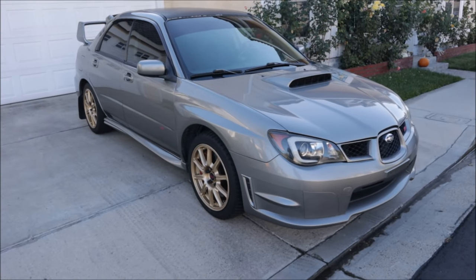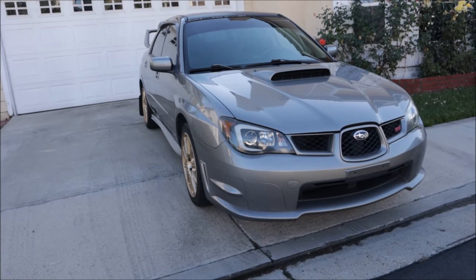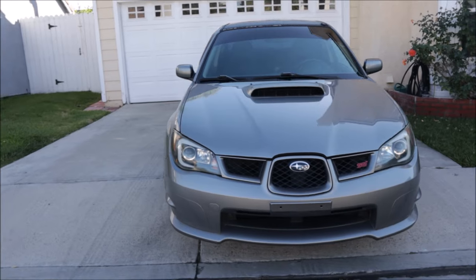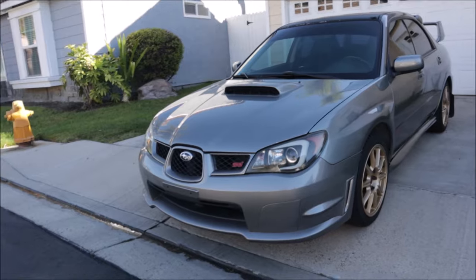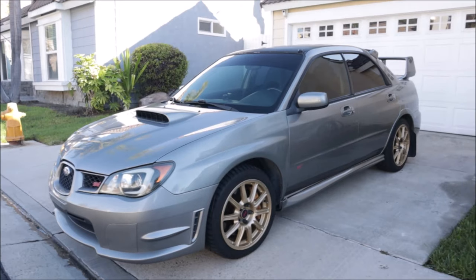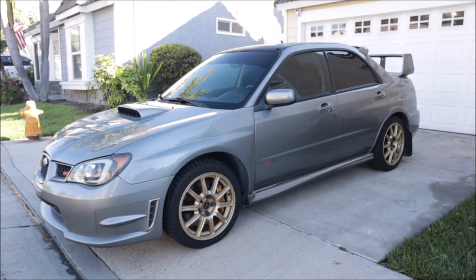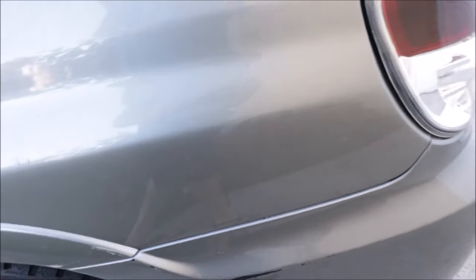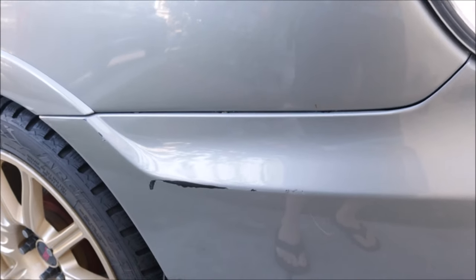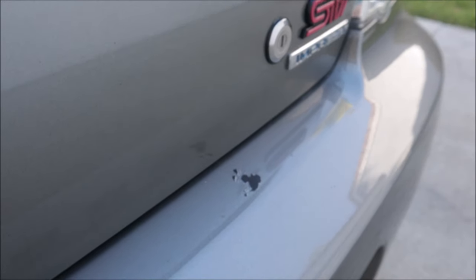Hey there Subaru enthusiasts and automotive aficionados. Today we've got a real treat for you. Feast your eyes on this — a 2006 Subaru Impreza WRX STI. And it's not just any STI. This is a high mileage and very neglected gem that we stumbled upon, ready to tell a story that'll keep you on the edge of your seats. And by gem, I mean the exact opposite. It's about passion, dedication, and the incredible journey of resurrecting an iconic Subaru from the brink of automotive oblivion.